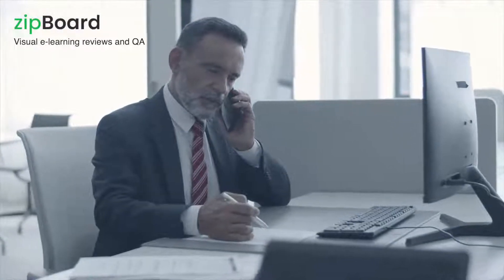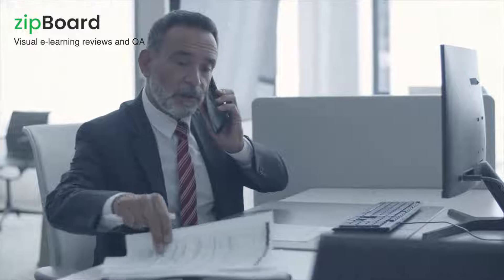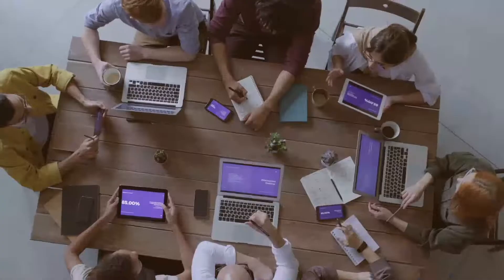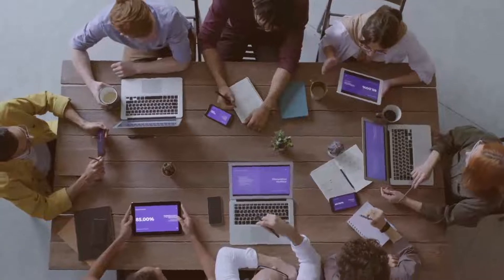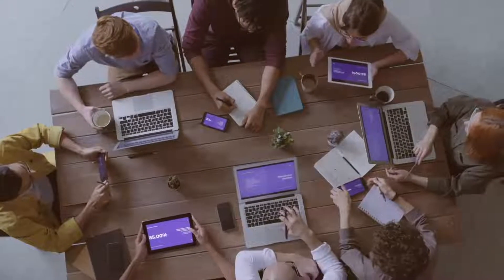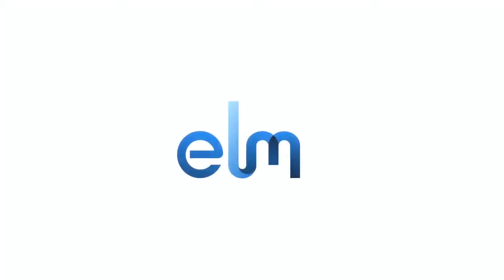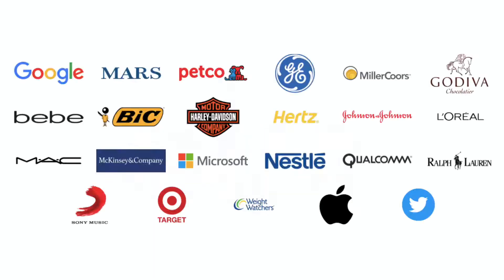The issue with most e-learning teams is not having visibility of their feedback and tasks, and as a consequence, momentum to go at a fast pace. As an agency, if you lose momentum you risk not growing enough. ELM Learning is an e-learning agency that makes intuitive, meaningful learning experiences for some of the world's largest brands, like Google, Twitter,